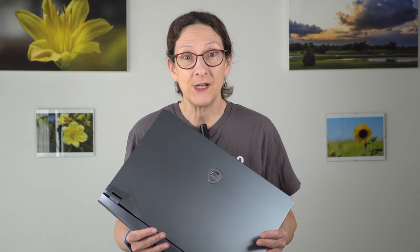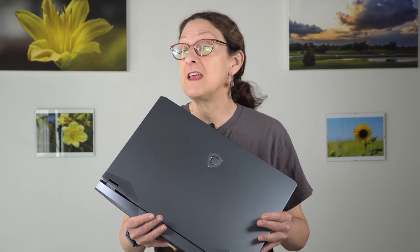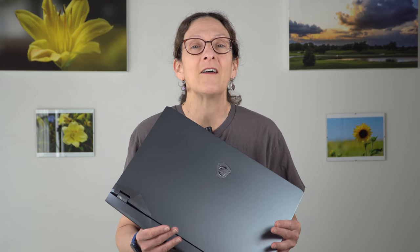This is Lisa from Mobile Tech Review, and this is the MSI Raider GE76 for 2021, a 17.3-inch gaming laptop that is currently the fastest gaming laptop we've ever tested.